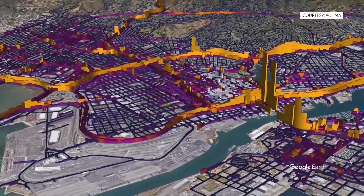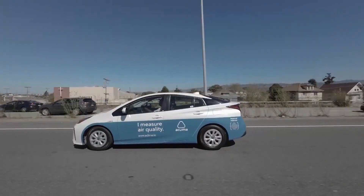Businesses and governments use Aclima's data to identify and reduce sources of pollution. This isn't just an invisible problem — you can now see it. It's visible. It's measurable. And when I drive, I contribute. And when you drive, you're contributing. You're putting CO2 into the air.